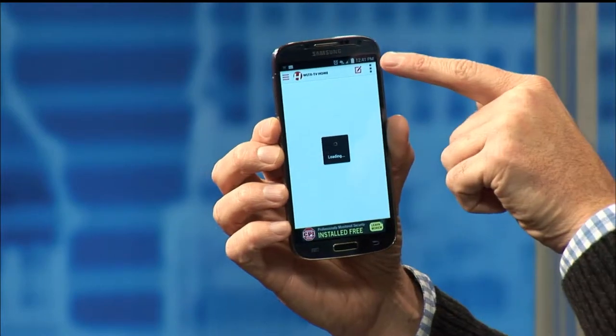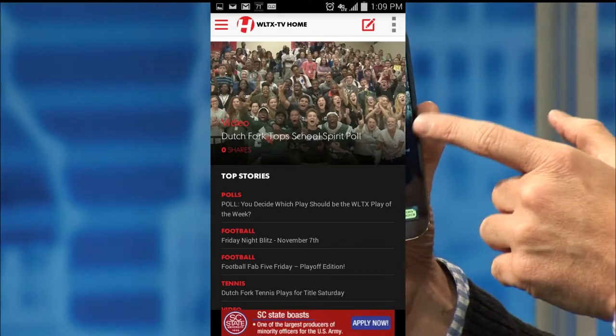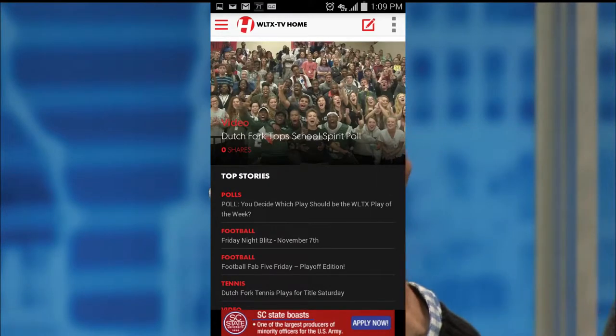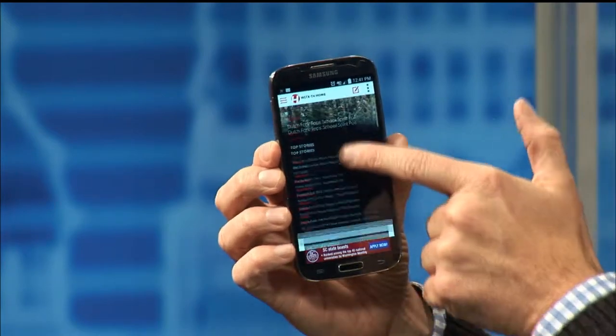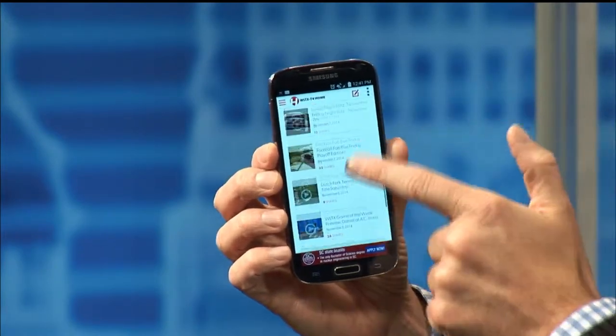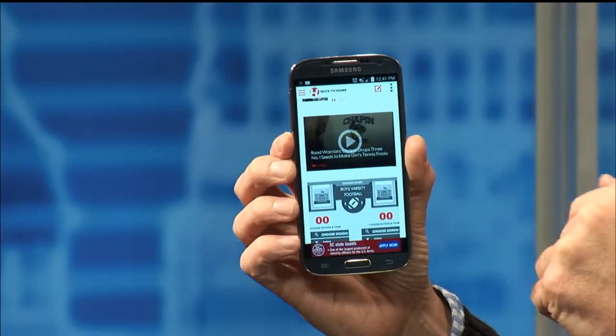And there you'll see it says WLTX home. It will be loading the content that is fresh on our website. Today we have a feature up about Dutch Fork High School winning our School Spirit Award. You can scroll down and see all of the features we have available. At the top right is the button of interest — this is our Your Take feature.